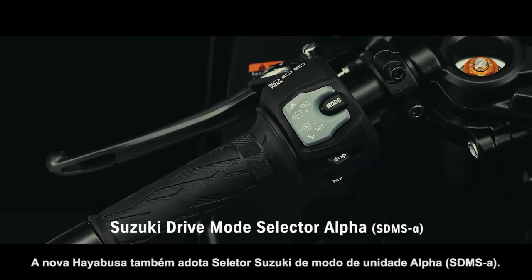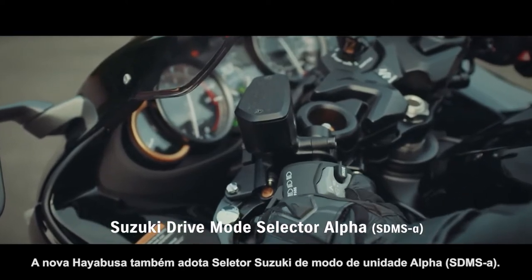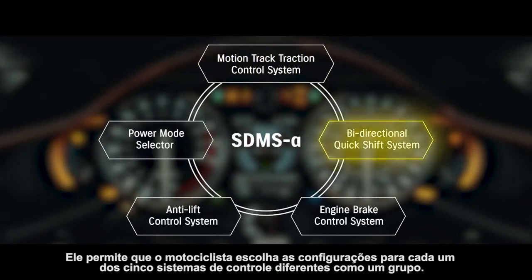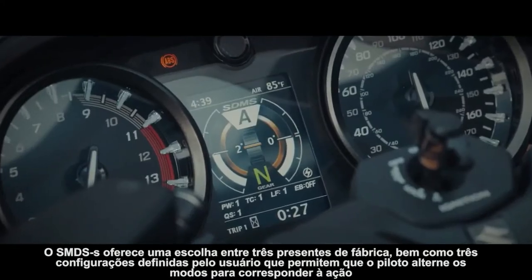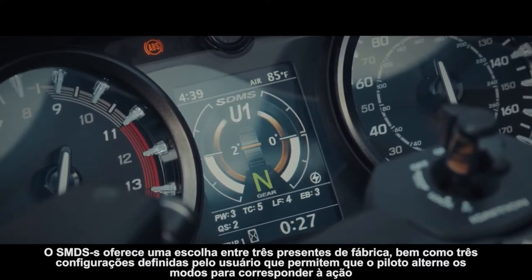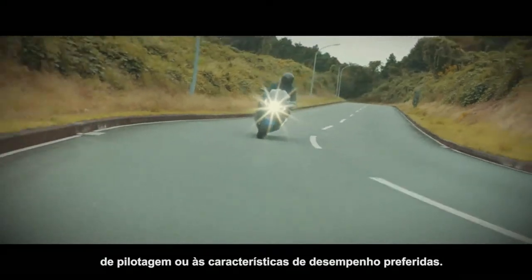The all-new HAYABUSA also adopts Suzuki Drive Mode Selector Alpha. It allows the rider to choose settings for each of five different control systems as a group. SDMS Alpha offers a choice between three factory presets as well as three user-defined settings that let the rider switch modes to match the riding scene or preferred performance characteristics.